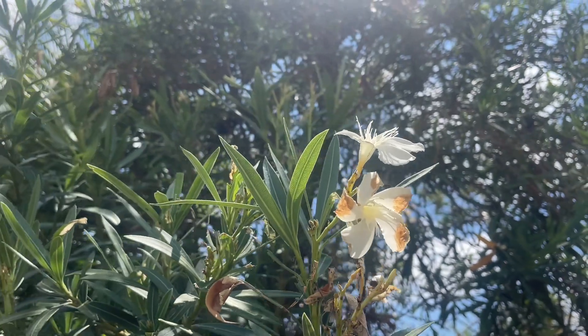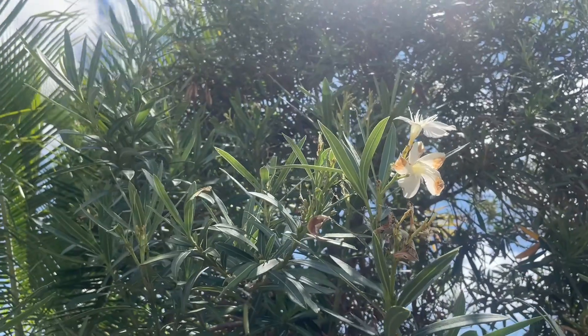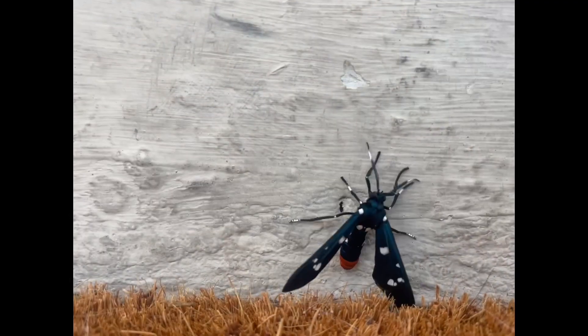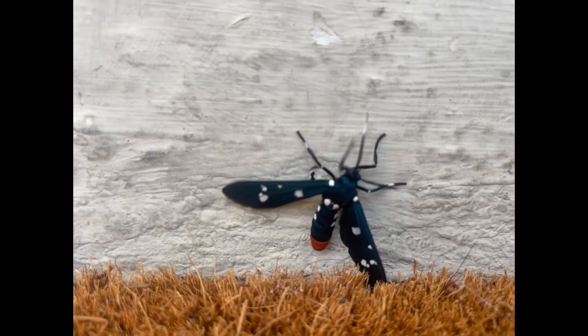The oleander caterpillar eats oleander, and this is impressive because oleander, if ingested, is toxic to people and animals. Another fun fact about this species is that while most moths are nocturnal, these are out and about during the day, which means you have a pretty good chance of spotting one.